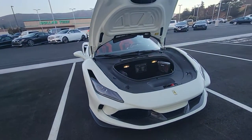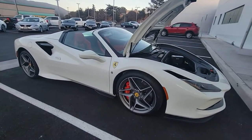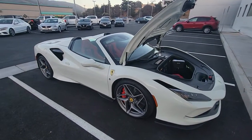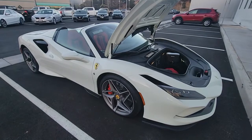Beautiful, wow, super nice, great spec. Tell me everyone what you think — you love it, I love it! Daily driven, wow! All right guys, this is Auto Addict out. I hope you enjoy it.